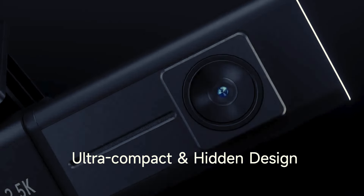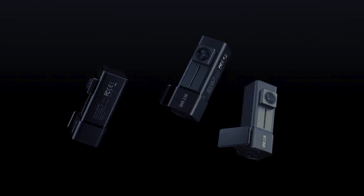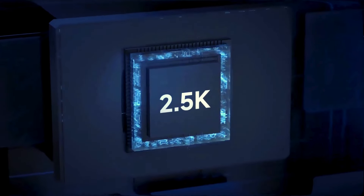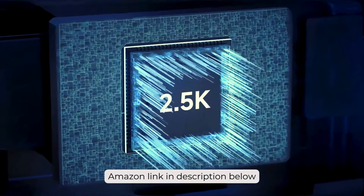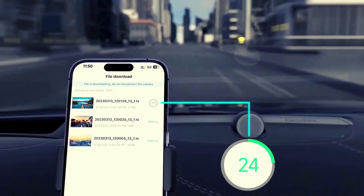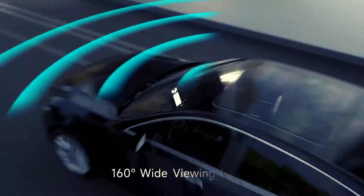Experience the road like never before with the Yeager's dash cam Wi-Fi 2.5K 1440 pixels. This device is not just a camera — it's a visual feast in 2.5K resolution, capturing every driving moment with crystal clear detail. Its wide-angle lens effortlessly covers multiple lanes, while its enhanced night vision ensures sharp footage even in low-light conditions. Seamlessly control and share footage with the convenient app, making it a breeze to provide evidence when needed.